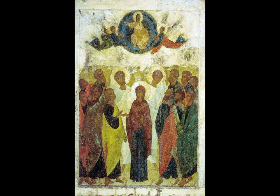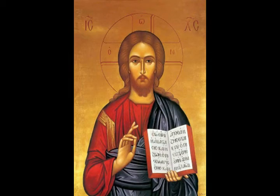Sharing in adversity by prayer. For we do not want you to be ignorant, brethren, of our trouble which came to us in Asia, that we were burdened beyond measure, above strength, so that we despaired even of life. Yes, we have the sentence of death in ourselves, that we should not trust in ourselves but in God who raises the dead, who delivered us from so great a death and does deliver us, in whom we trust that he will still deliver us. You also helping together in prayer for us, that thanks may be given by many persons on our behalf for the gift granted to us through many.